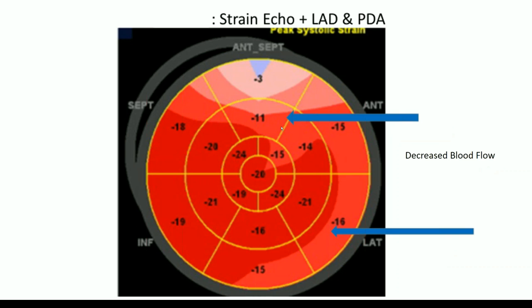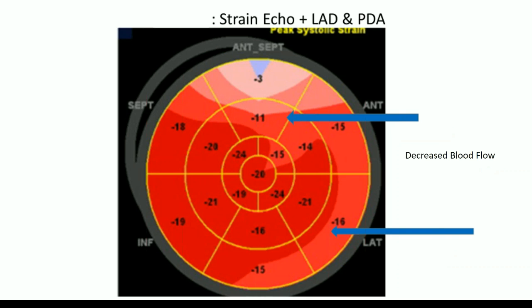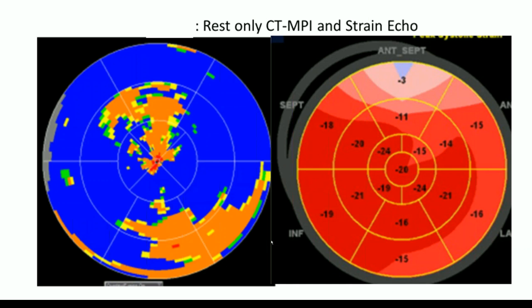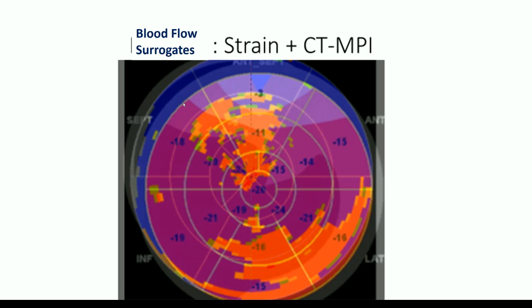The CT MPI shows the most extreme area of decreased blood flow is at the apex, corresponding to the LAD — after the septal perforator, so it's more distal. There's also some decreased blood flow corresponding to the PDA. We found a correlation between strain echo and coronary CT MPI. There's some abnormality in the lateral wall and anterior wall in the LAD distribution. We can merge the two and show them falling right on the anterior and PDA territories — two regions with decreased myocardial perfusion established by both CT MPI and resting strain echo. That's the beauty of strain echo — being able to diagnose this early.